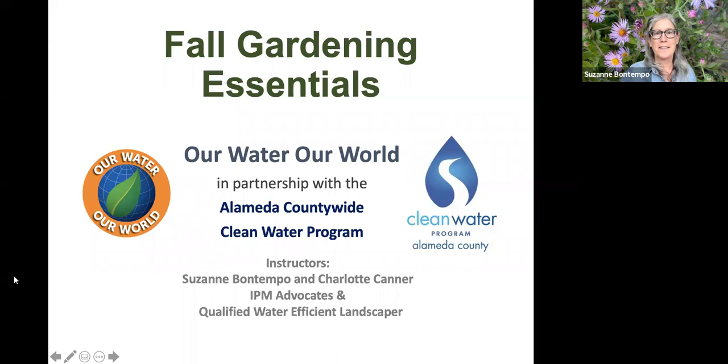Welcome everyone, thank you for joining us this afternoon. Charlotte and I are both IPM advocates and provide Our Water Our World services throughout the Bay Area. We are really excited to talk to you about fall gardening essentials.